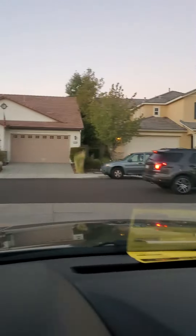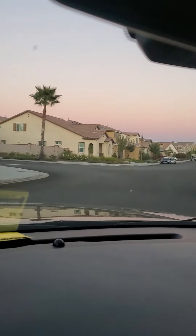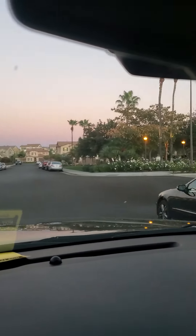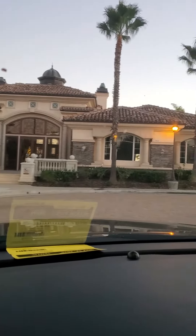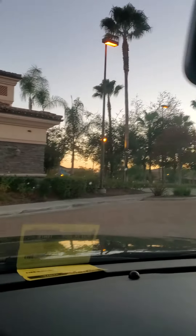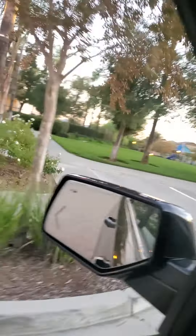It is a gated community. We have a little bit of time, so let me go up to the pool. There's a good amount of space on either side over here. I think I'll be able to get out really quick and we'll take a look at the area here.